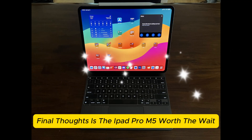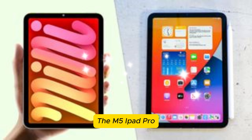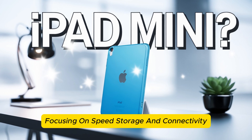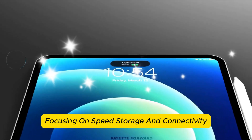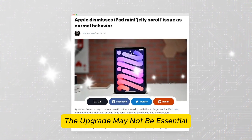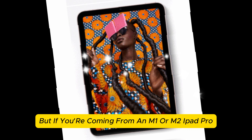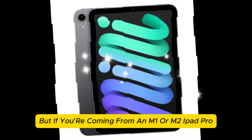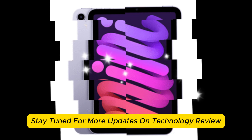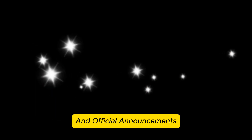Final thoughts — is the iPad Pro M5 worth the wait? The M5 iPad Pro is shaping up to be another performance powerhouse, focusing on speed, storage, and connectivity. If you already own an M4 iPad Pro, the upgrade may not be essential unless you need the extra power. But if you're coming from an M1 or M2 iPad Pro, the M5 will be a massive leap forward. Stay tuned for more updates on Technology Review as we track all the latest leaks and official announcements.